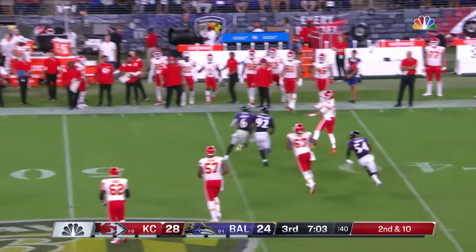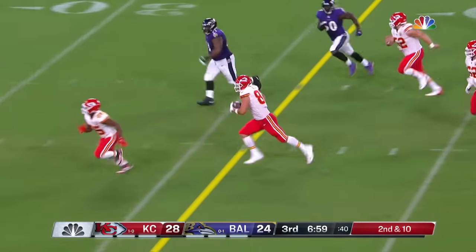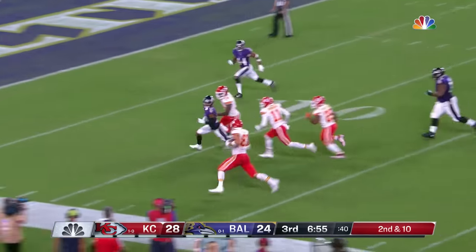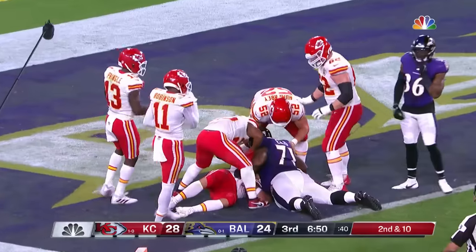Mahomes gets away, keeps his eyes downfield and fires — completes it to Kelsey. What else is new. And Kelsey, with blocking, inside the 20 — rumbling inside the 10 — look at this — Kelsey's in the end zone. Crazy.